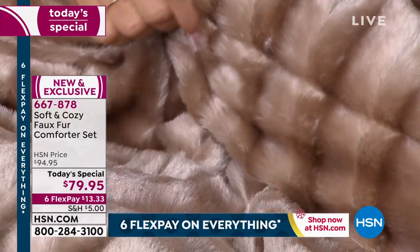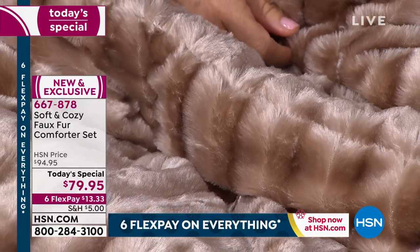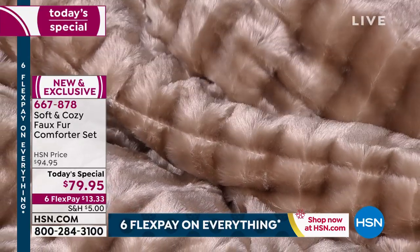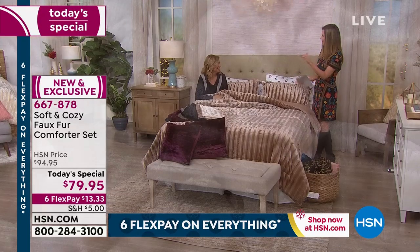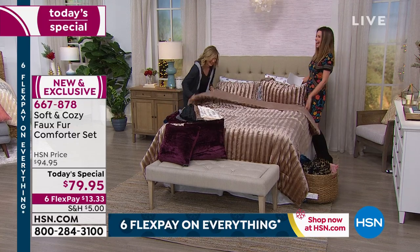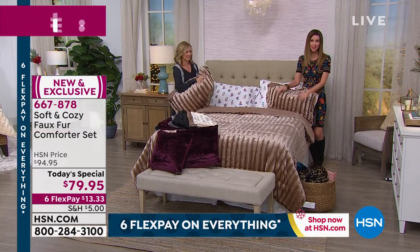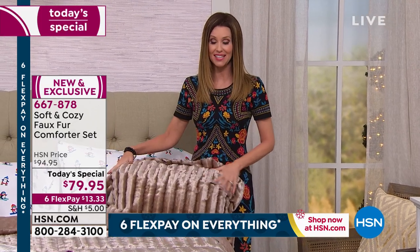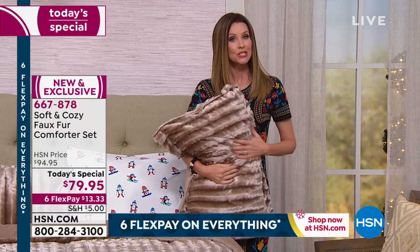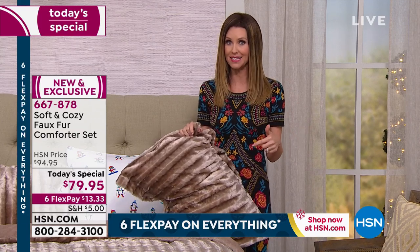If you've never tried a Soft and Cozy faux fur, there's just something better about it. It's the silkiness, the softness. A lot of faux fur out there is almost scratchy, a little prickly. We want the look of fur without it actually feeling like you're petting a fox. It is your perfect day to try it. If you've never tried Soft and Cozy, it's exclusive here at HSN — you can't find anything even close to this price and luxury.